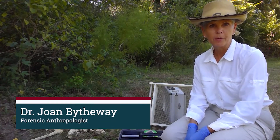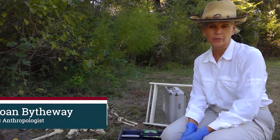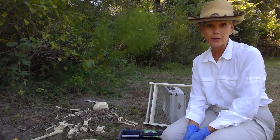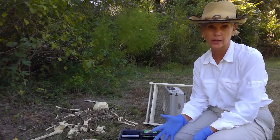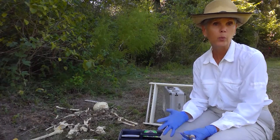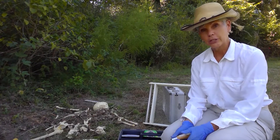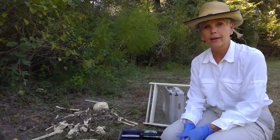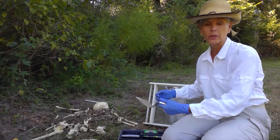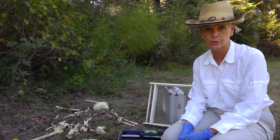Hi, I'm Dr. Bytheway. I'm a forensic anthropologist. If you're not familiar with a forensic anthropologist, if you've seen the show Bones, that's a forensic anthropologist. A forensic anthropologist studies the human body and specifically the human skeleton, and then we apply that in real world scenarios. Forensic anthropology is both a natural science and an applied science. The applied part is we use the data we collect from the skeleton to aid law enforcement to solve crimes.